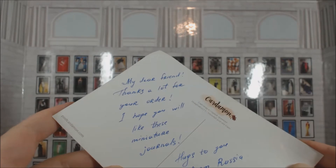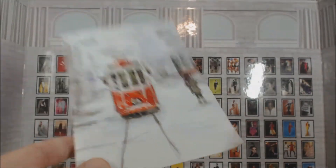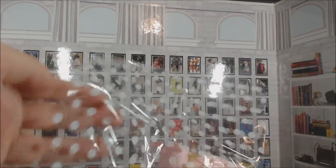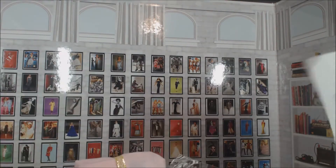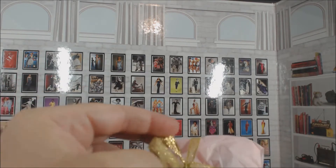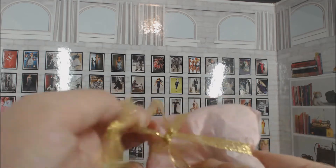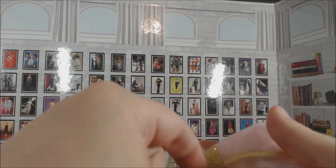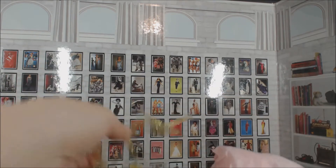The note reads: 'My dear friends, thank you for your order, I hope you will like these miniature journals — hugs from Russia, Nadia, Doll's Heart.' So the journals are here somewhere — I think these might be them. It's impressive when they make an effort to do a nice presentation. Nadia — I wanted to make sure it was Nadia and not Natalia — besides the clothes and journals, go find Doll's Heart. And even if you don't buy her stuff, read the stories. Oh my god, the stories are unbelievable — it's like a free soap opera in several languages.